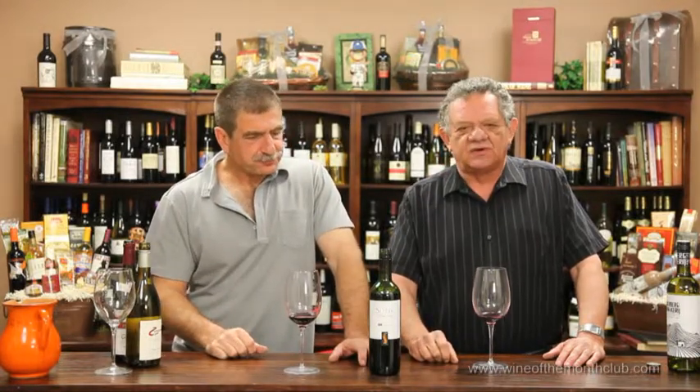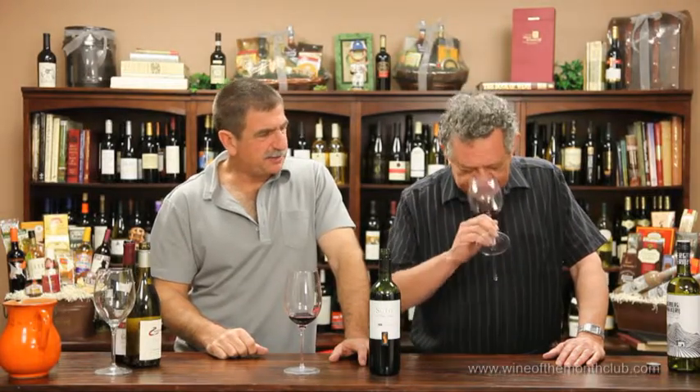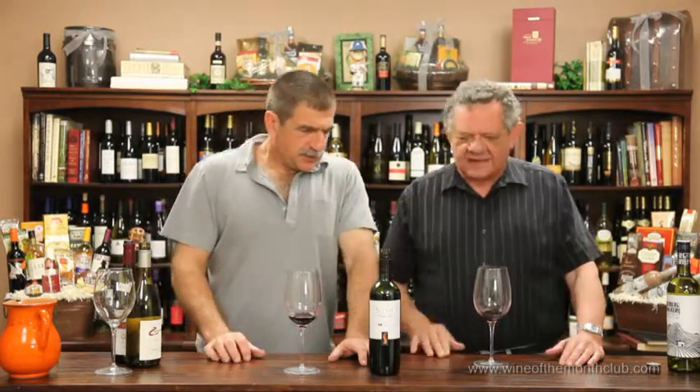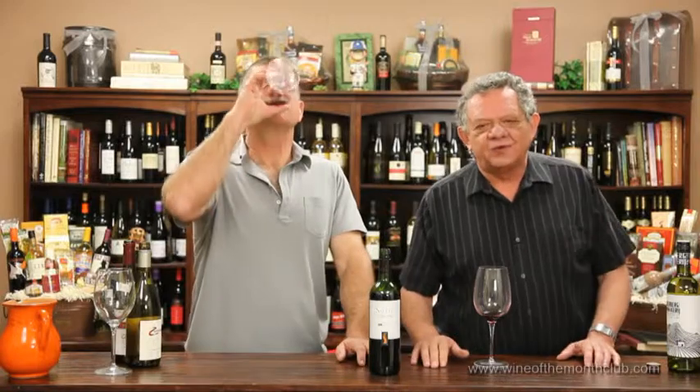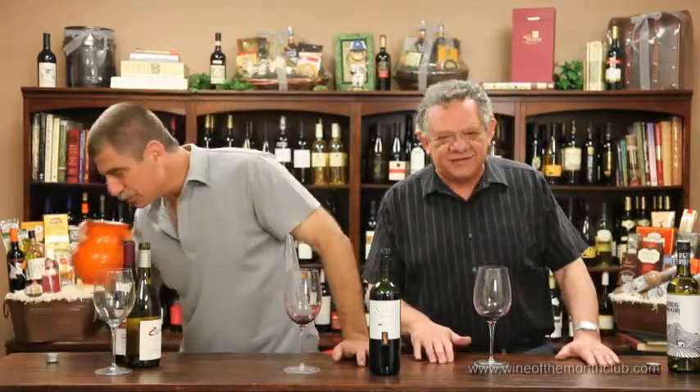It started out as the grape of Los Vascos when it first came here, but now you see a lot of other things. This has got so much palette and depth. The fruit flavors are amazing, and it's got almost a Bordeaux-like quality, which is kind of interesting, because you are not going to buy Bordeaux for $12.99, ladies and gentlemen, I can guarantee you that.